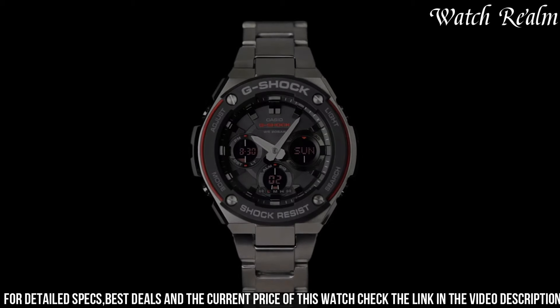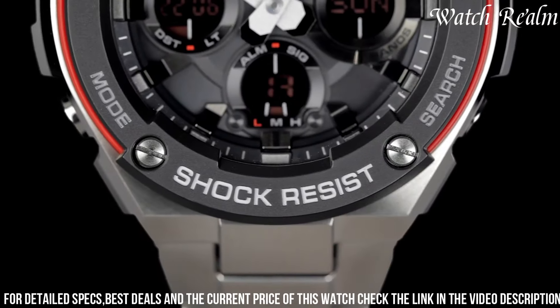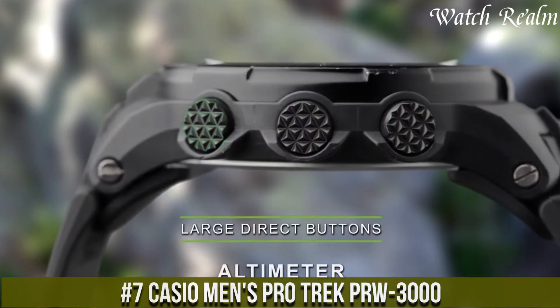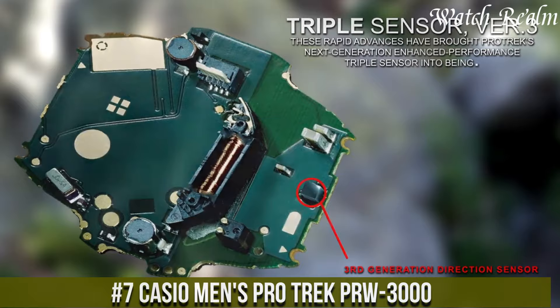The model incorporates tough solar technology, utilizing solar power for sustainable and eco-friendly operation. Number 7: Casio Men's Pro-Trek Pro 3000, which epitomizes functionality and ruggedness tailored for outdoor adventurers.